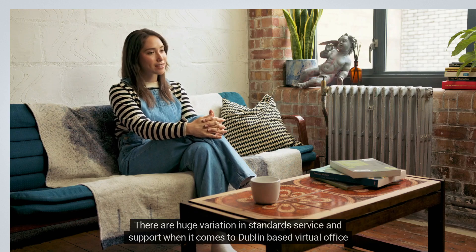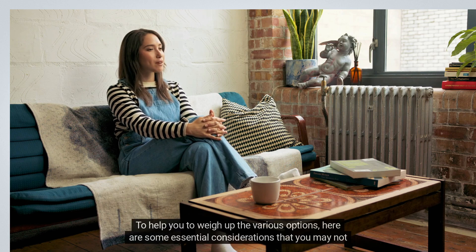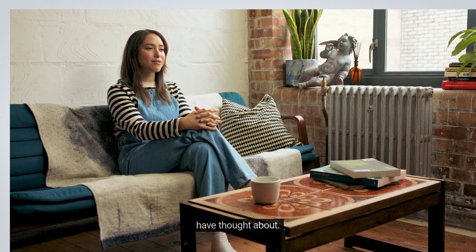There are huge variations in standard service and support when it comes to Dublin-based virtual office providers. To help you weigh up the various options, here are some essential considerations that you may not have thought about.